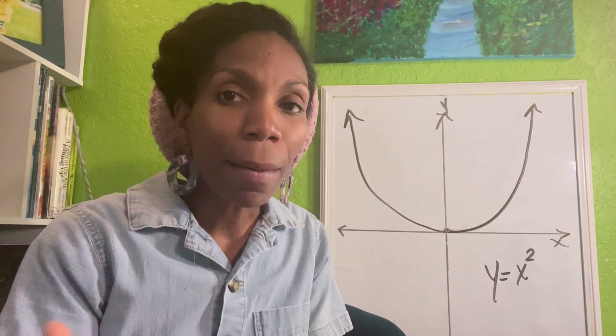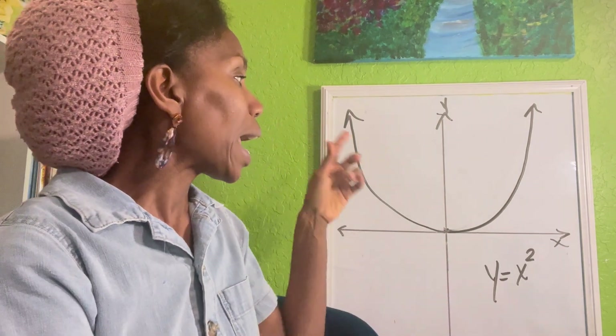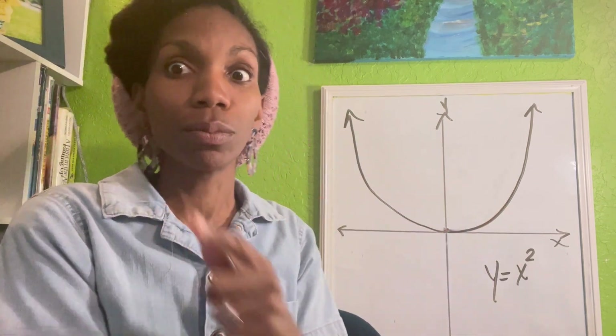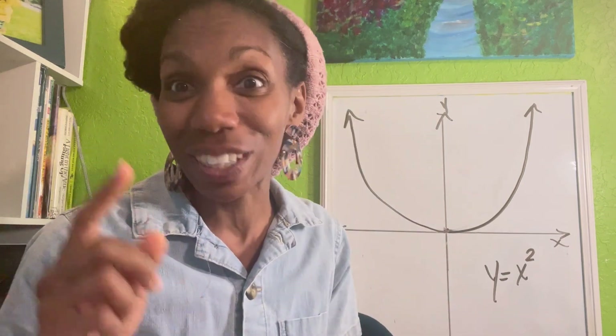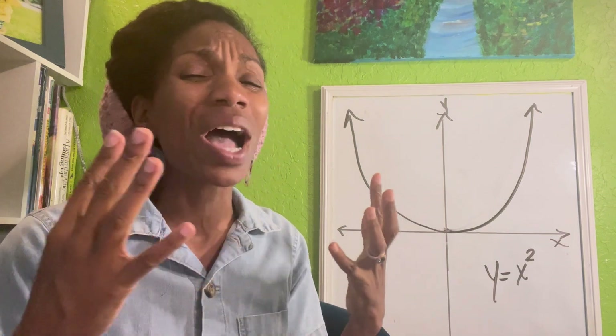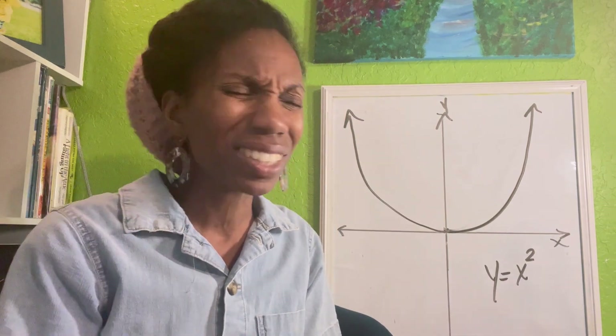I remember there were times we would have equations like this — Y equals X squared — and we were asked to describe the shape that is formed when this graph rotates around the X or Y axis. And I am just going to tell you, this was one of the hardest things for me to conceptualize.